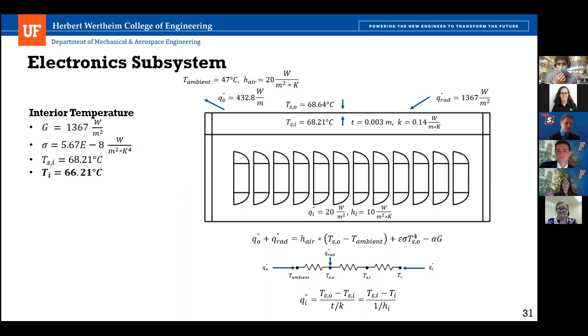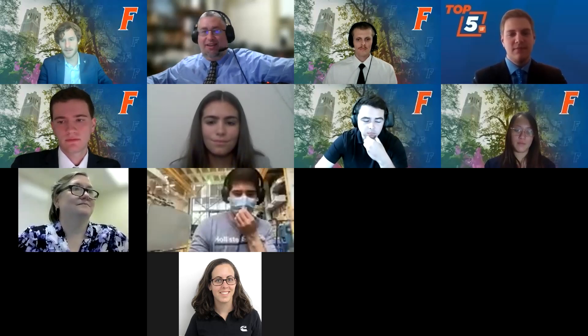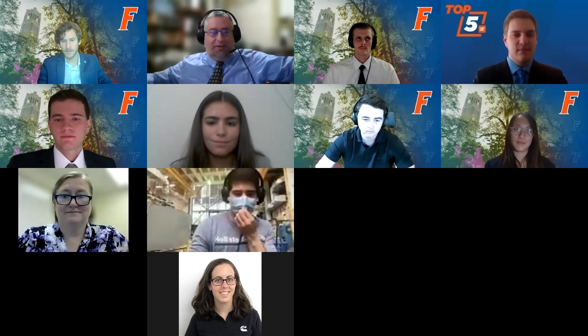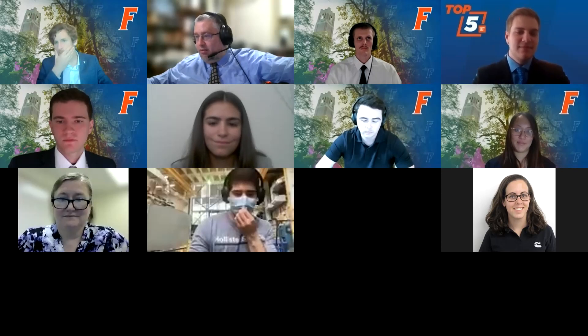The moderator notes they are a few minutes over time and wraps up the session. He thanks the group, noting they were the first group to present on the very first day of oral presentations — the 'guinea pigs' — and commends them for signing up for that spot and for the quality of their back-and-forth discourse. Dr. Dong has noted 'Great job' in the chat. The session concludes and the record stop button is pressed.